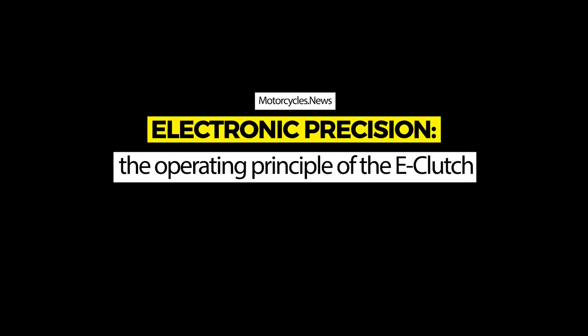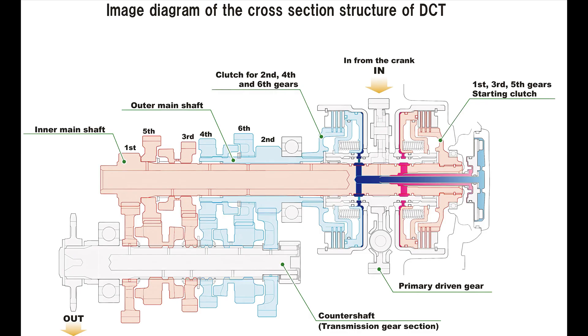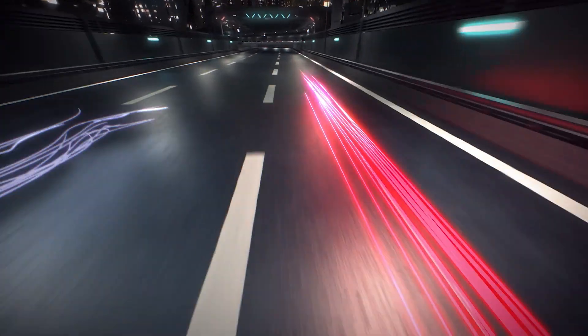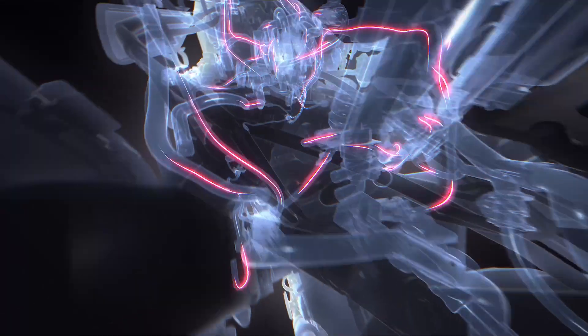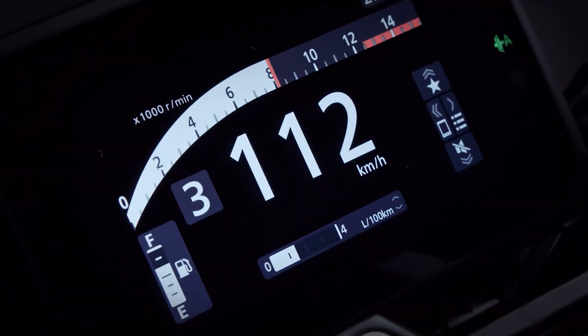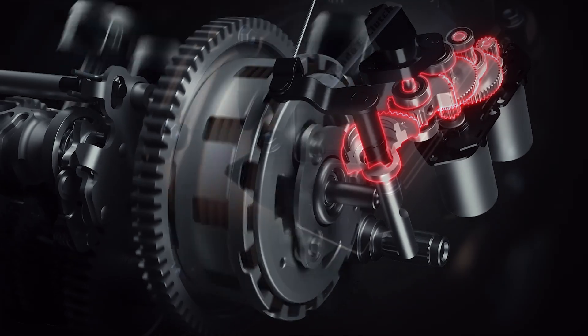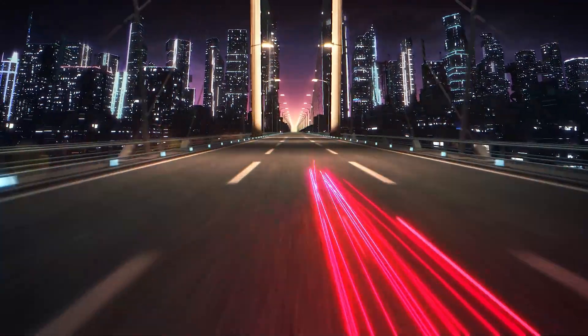The e-clutch is fundamentally different from the already familiar DCT transmission, which uses a double clutch and preset gears. The e-clutch is an electromechanical system that takes over the manual opening and closing of the clutch autonomously. Although the system was presented quite fresh, cutaway images from Honda suggest that two actuators are connected via a gearbox to the familiar release mechanism, which opens and closes the clutch by turning a shaft.